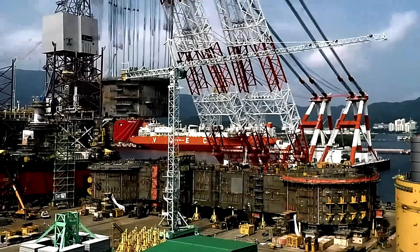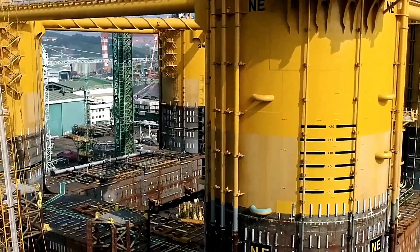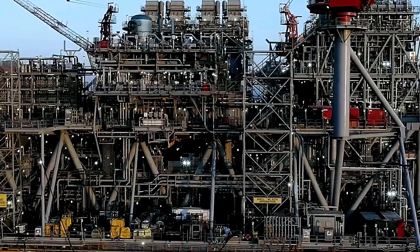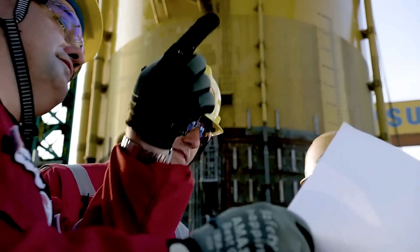Welcome to the Gulf of Mexico, where the Shell Appomattox platform began operations in 2019. The construction team spent seven years building this massive structure, which is wider than two soccer fields, heavier than an aircraft carrier, and stands 45 meters tall.